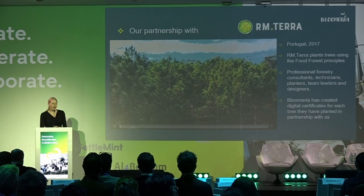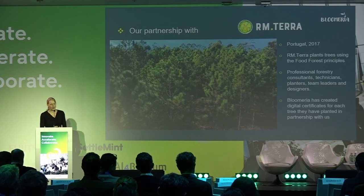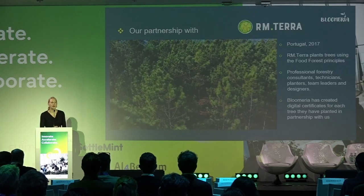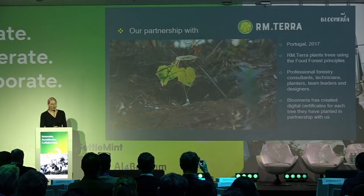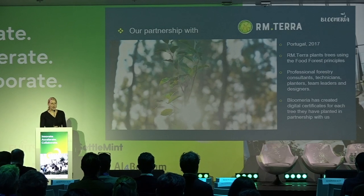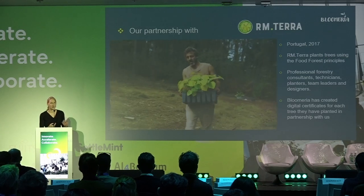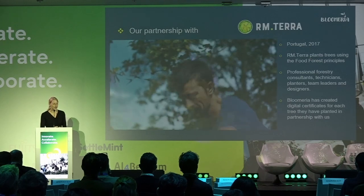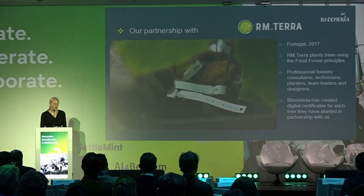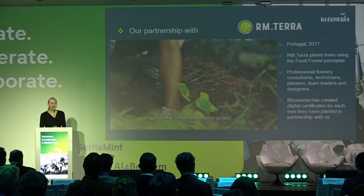We are working with environmental organizations. Our first partnership is with RM Terra, a Portuguese organization that has existed since 2017. They started planting trees after big fires happened in their region. We work with them because they plant trees using food forest principles, meaning the forest they are planting brings food to the community. They have a great team of professional forestry consultants, technicians, planters, leaders, and designers. For each tree planted with us, we create a digital certificate.